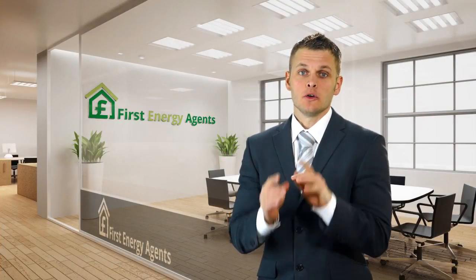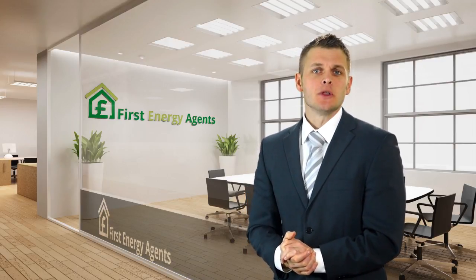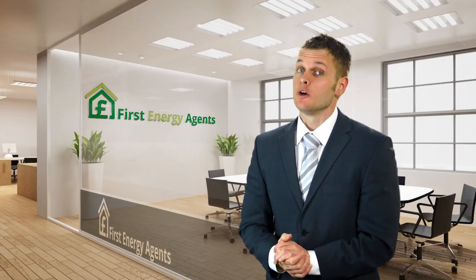Are you missing out on up to 20% more generation from your Solar PV system? The new Solar PV Plus from First Energy Agents keeps you generating for longer,